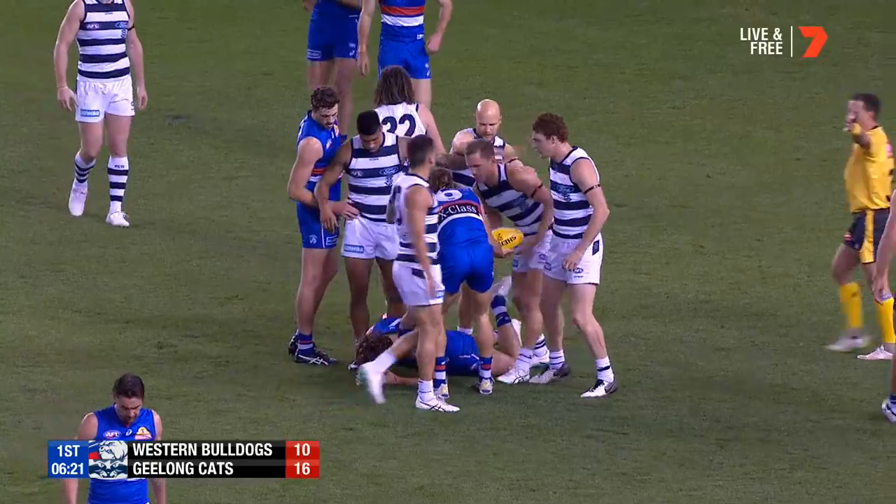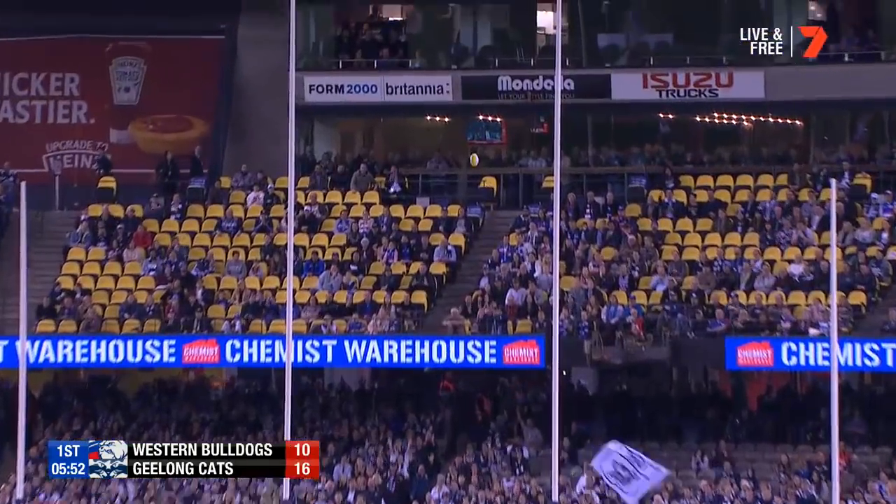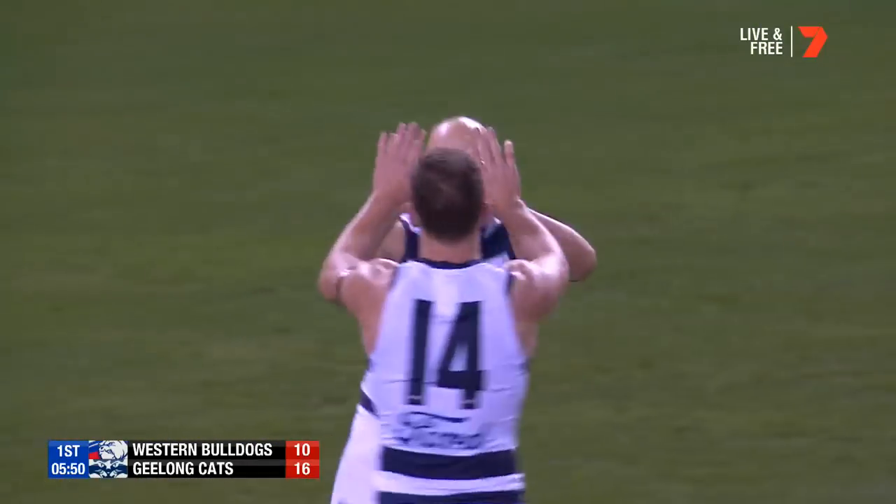That's a big win for Selwood and the Cats, isn't it? He's got it, the captain. And the Cats kick away to a two-goal win.